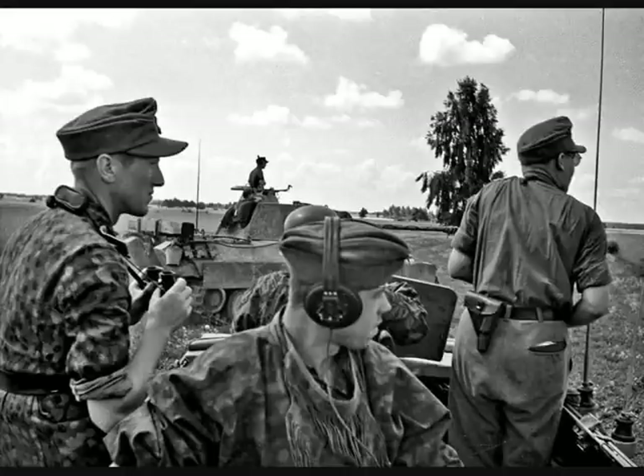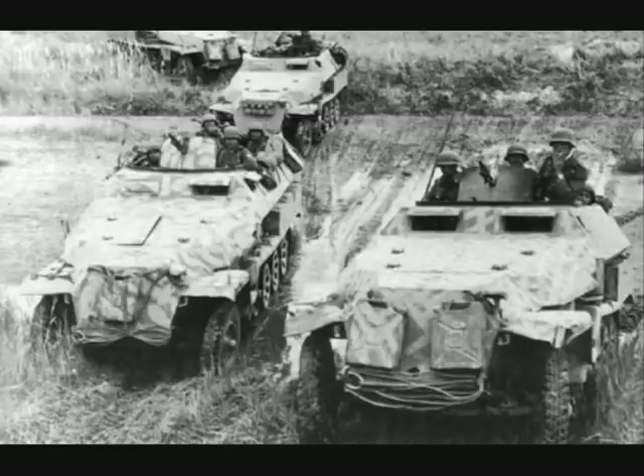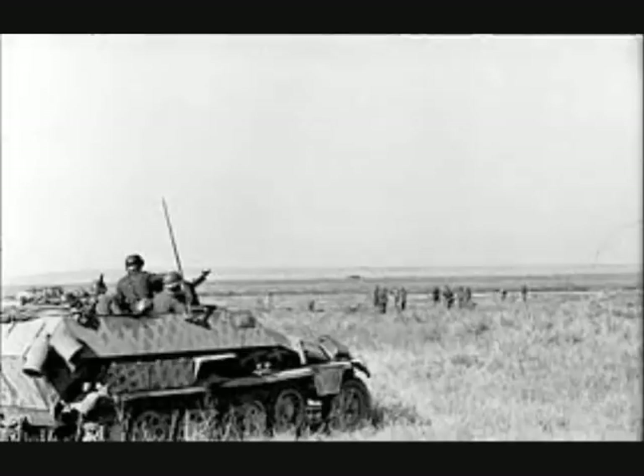On the move, it was usual for one man to scan the skies constantly for aircraft, while others kept a watch on both sides of the vehicle. When a platoon was driving together, close order for the convoy was usually 5 to 10 meters apart, in column or even abreast in open country. In combat, however, the gaps were extended to beyond 50 meters. If the whole battalion was deployed, the preferred formation was often the arrowhead.